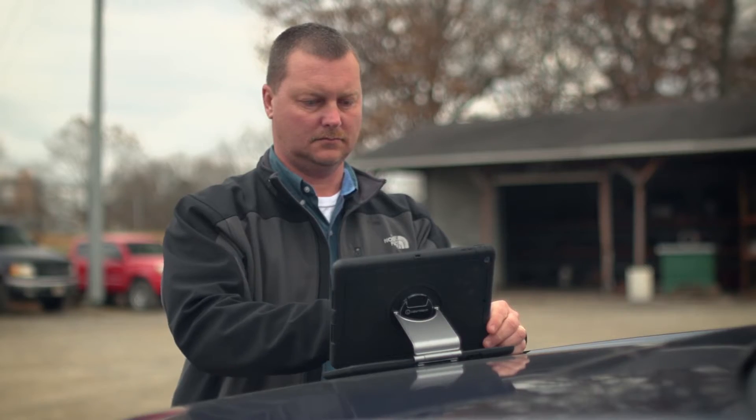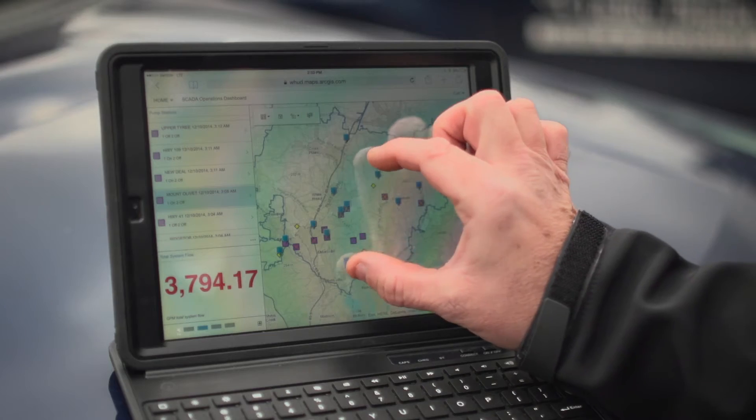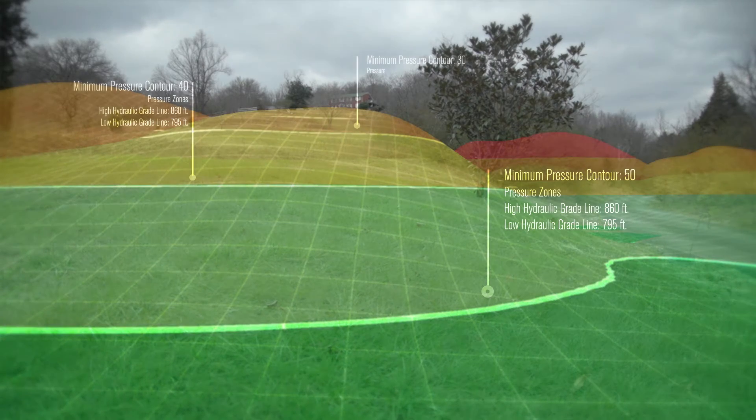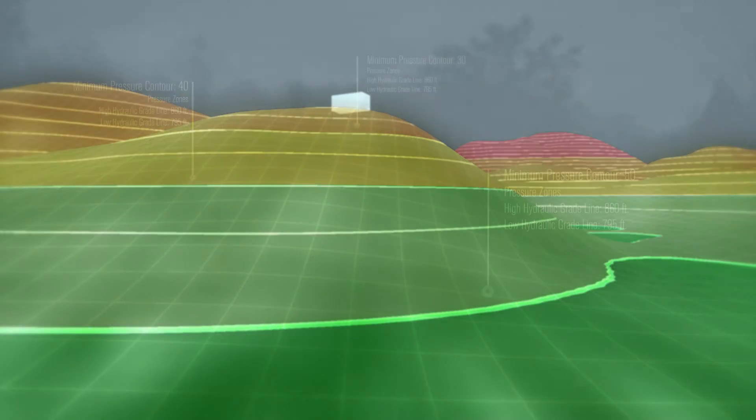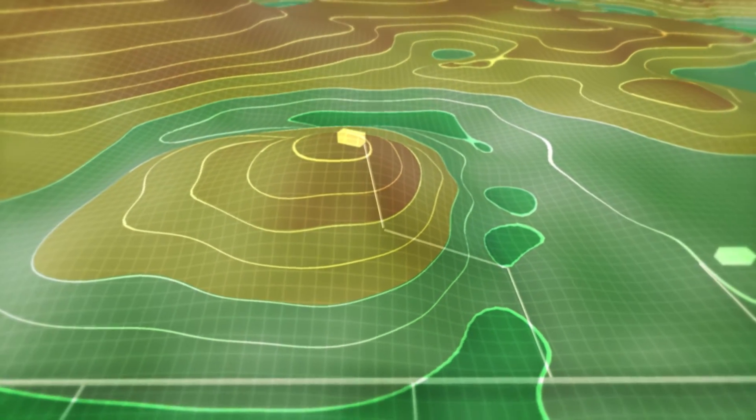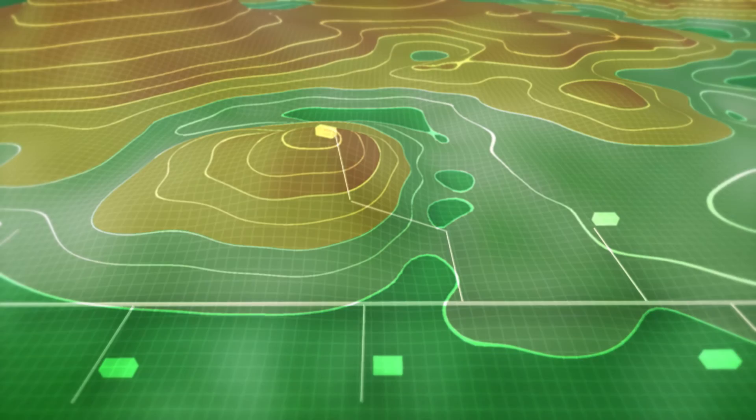White House Utility District has a truly GIS-centric vision now and for the future. We're excited to start using ArcGIS Pro for 3D hydraulic rate analysis to be able to educate customers and contractors about some of the topographic problems that they may be having with water pressure.